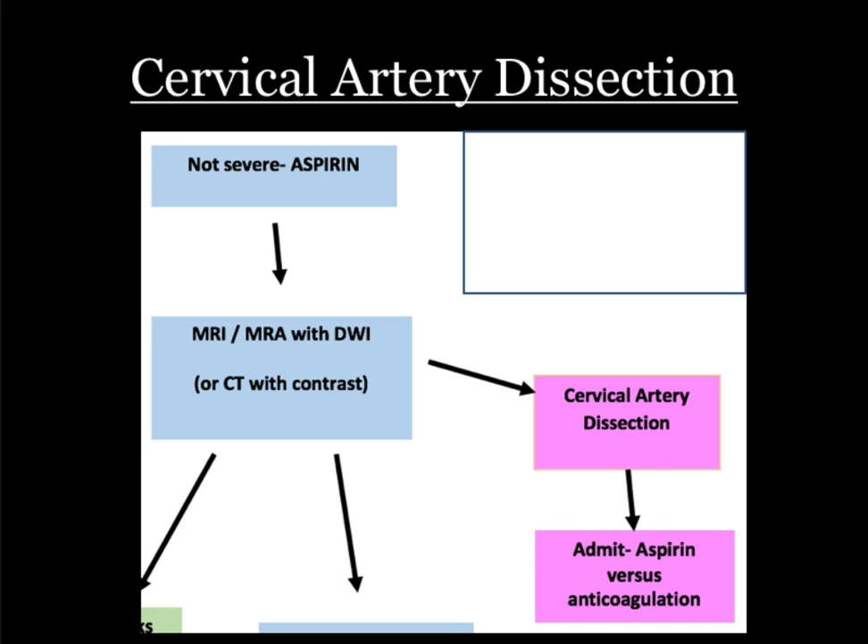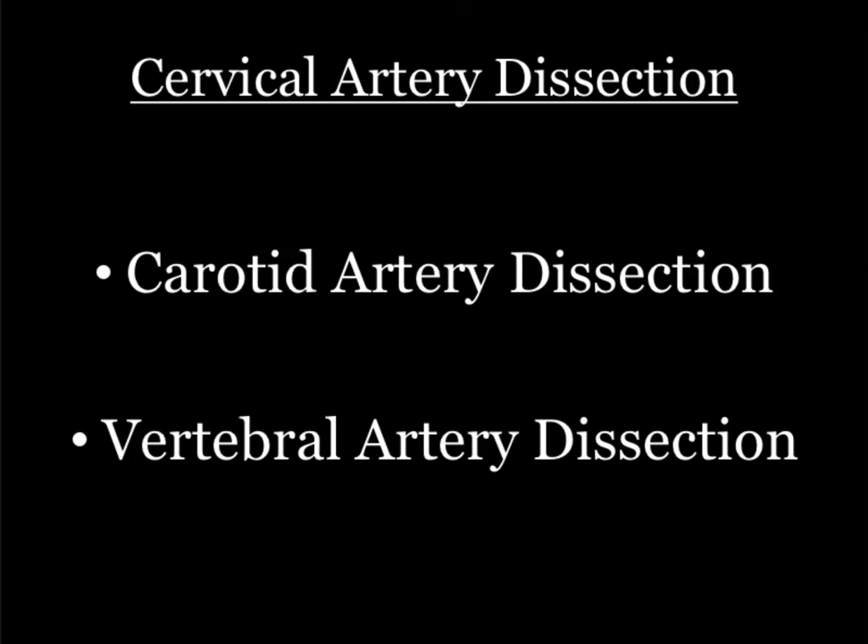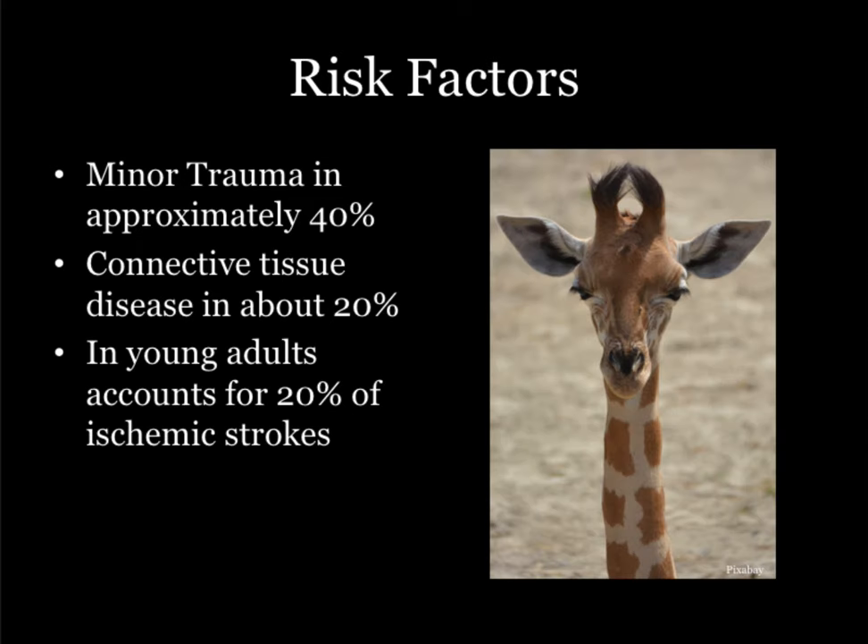CTA for the win. This is concerning for a cervical artery dissection. There are two main flavors of this: the carotid artery and the vertebral artery — basically blood vessels in your neck. Don't worry about the difference between them.